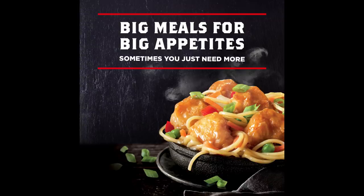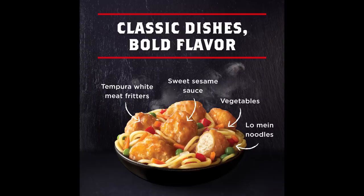Classic dishes, bold flavor. Now the term 'chicken fritters' tells you that the chicken is a formed meat slurry concoction. Then you have the sweet sesame sauce, the vegetables, and the lo mein noodles. Just by looking at the picture of the noodles, I'm willing to bet they're spaghetti noodles — we're going to find out in a minute.